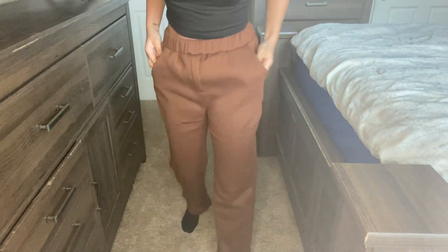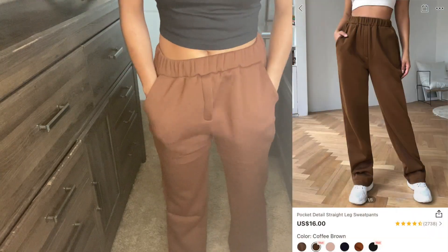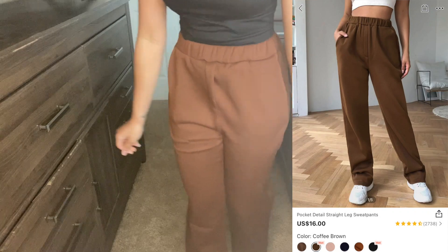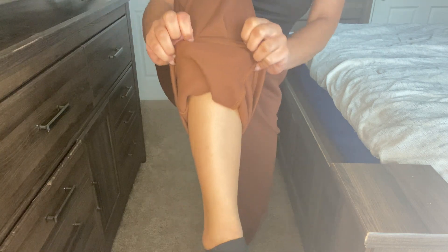Now I got some wide-leg sweatpants — when I tell you these are so warm, I love them. They're so comfortable and the inside is furry — you can see how furry the inside is. They're really warm. I give these a ten — these are some very good winter sweatpants.